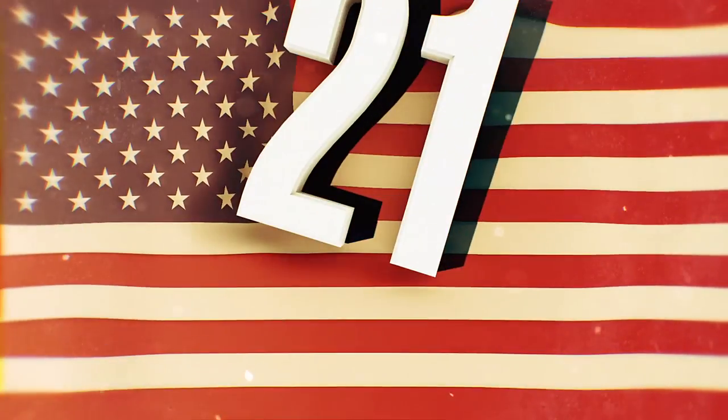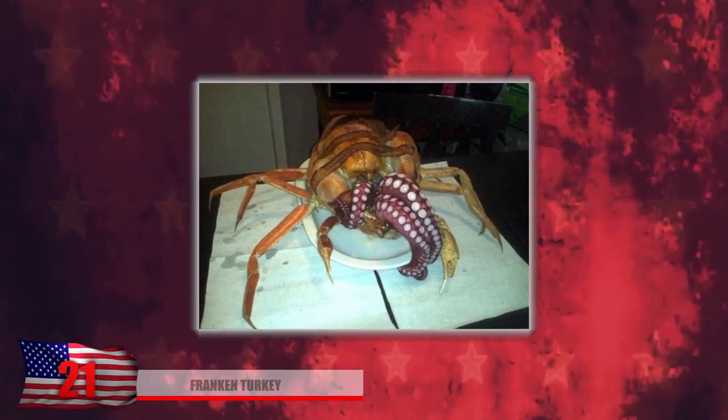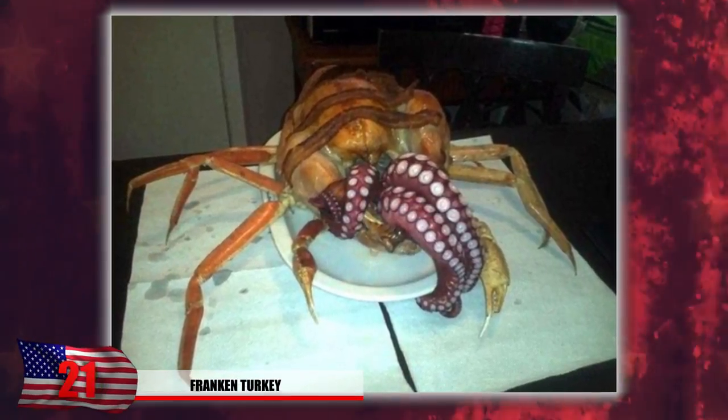Number 21: Franken-Turkey. A horrifying cooking fail was posted on Reddit which can really give some people nightmares. It's probably from a fisherman who had a little too much time on his hands and constructed this Franken-Turkey. It has the body of a turkey, the legs of a crab, the tentacles of an octopus, and possibly some bacon on top of it. Some people call it the K-Turkey due to its resemblance to Cthulhu. Either way, this seems like a type of turkey they'd serve somewhere in hell.